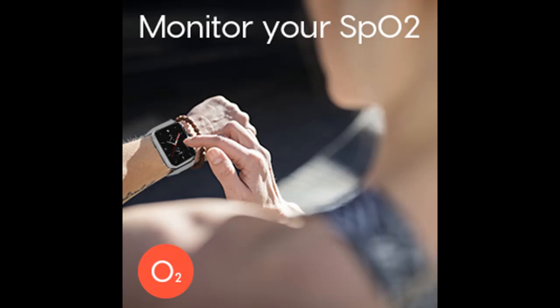Track your daily activities and MET, and see your trends in the fitness app on your phone. Also supports breath training.